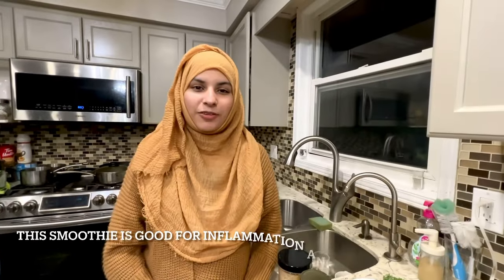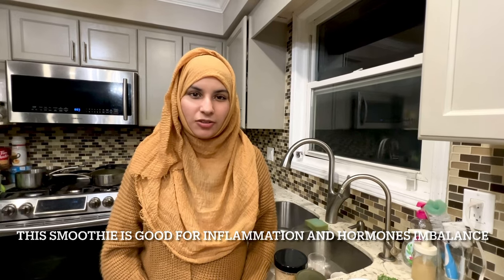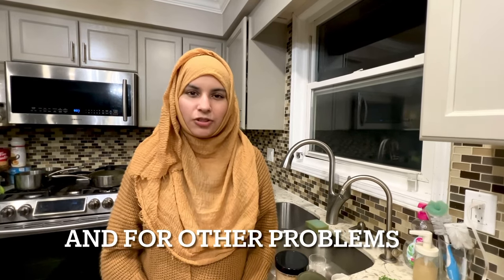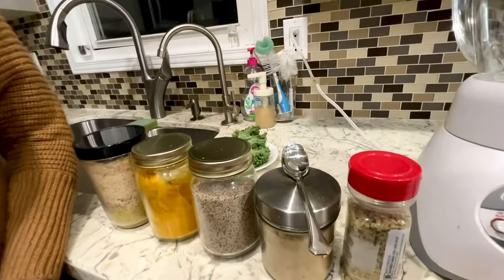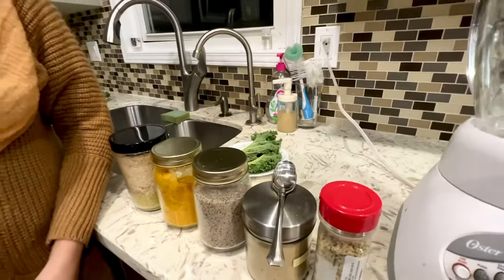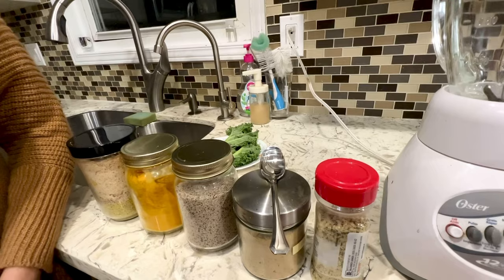If your uterus has inflammation, then this will be good. If your hormones are imbalanced, then they will be balanced. And if your uterus has problems, it will be better to conceive. These are all the ingredients and their benefits — we will make a smoothie together. Let's start our smoothie.